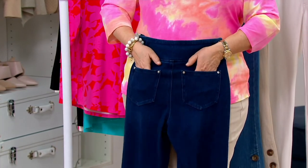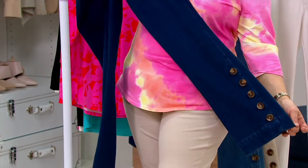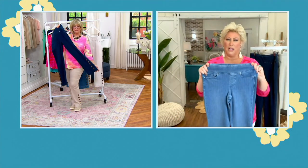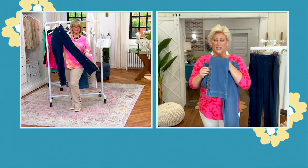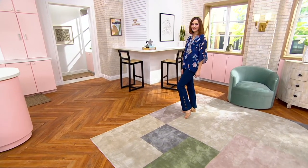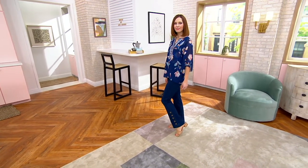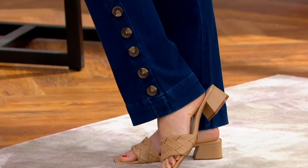Perfectly placed pockets. Let's talk about this leg shape — it's just a release, a baby flare. It's not a boot cut because a boot cut would be a little bit more release at the knee. This is just a little fun nod to that 70s big flare. It's a baby flare. And then the horn buttons just make it look so elevated.